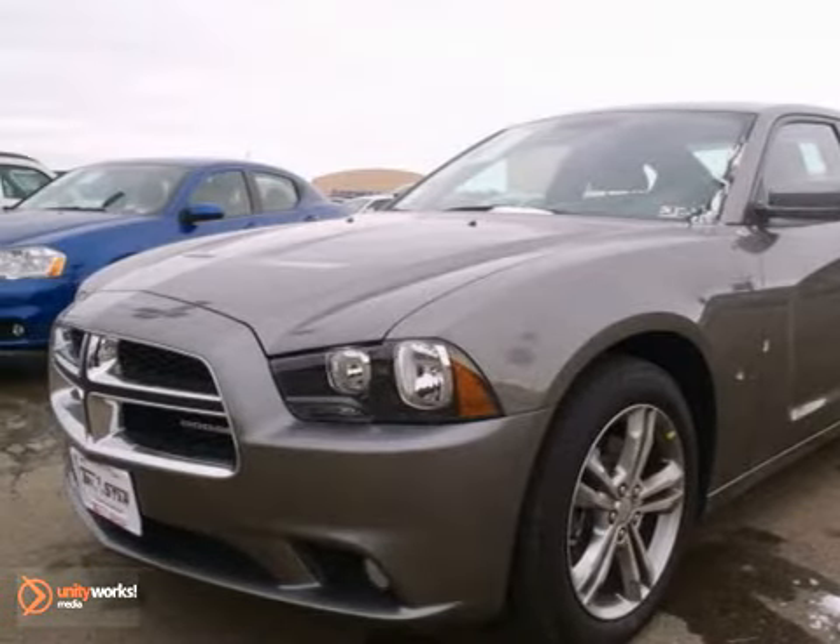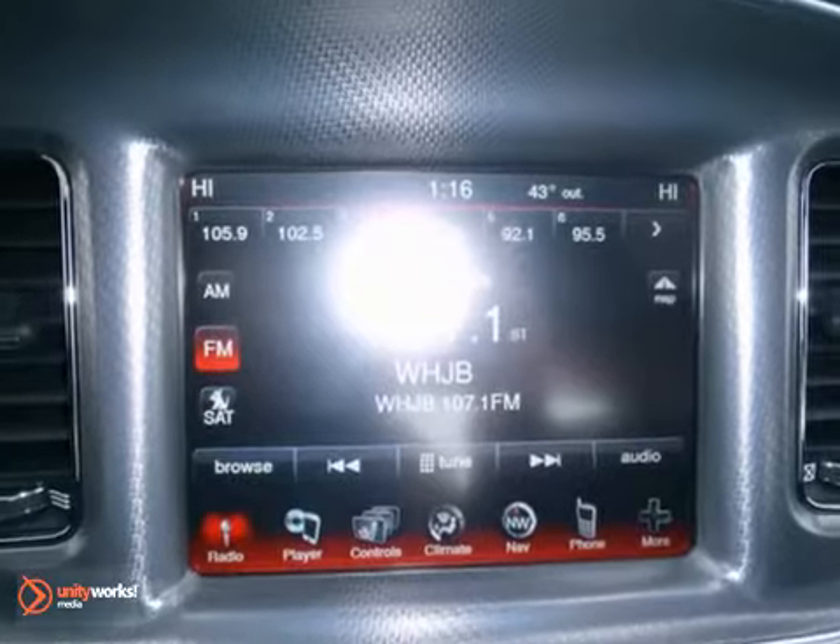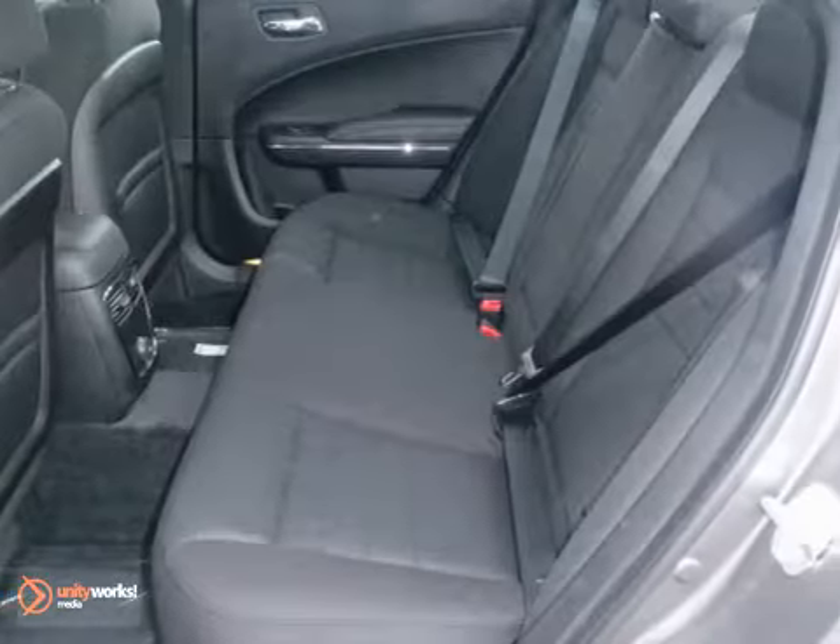Here's a 2012 Dodge Charger SXT. It offers the ambient light package, heated leather seats with lumbar adjustment and a multi-function steering wheel. And with a moonroof and a rear spoiler, it won't be here long.